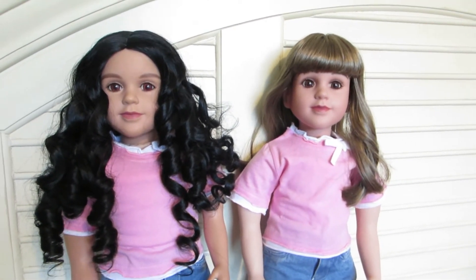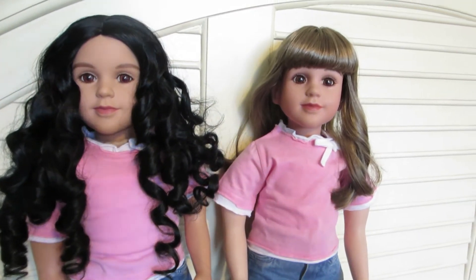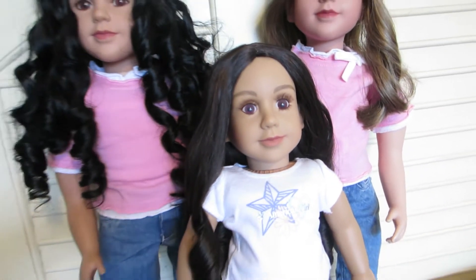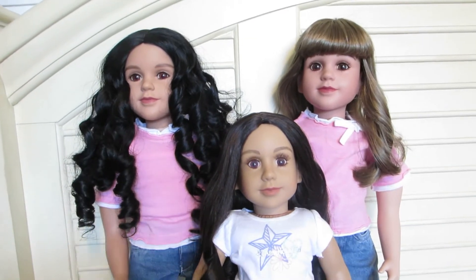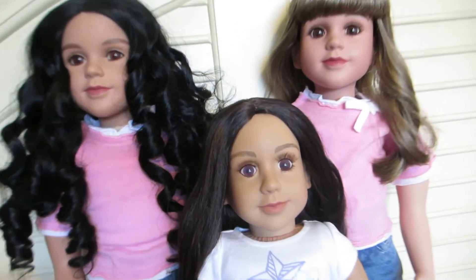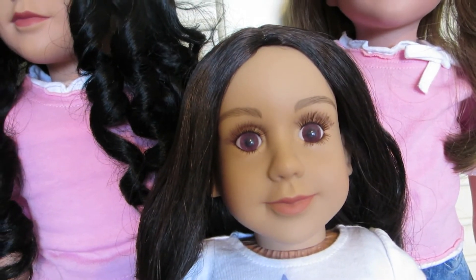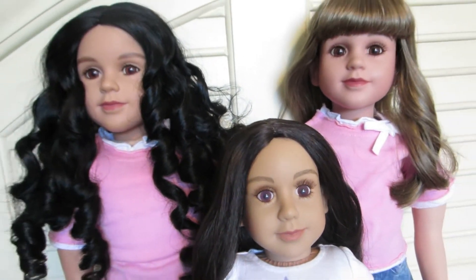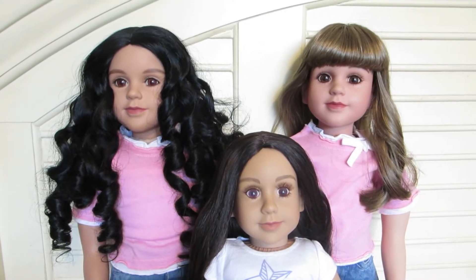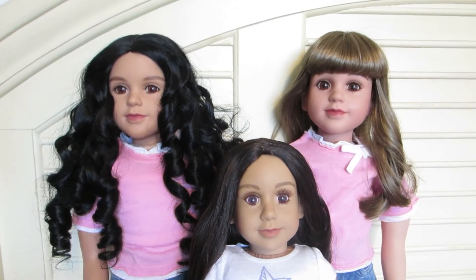The reason why I wanted the Ariel face mold is because I have the 18-inch My Twin Ariel doll and she also has the Ariel face mold. So I really wanted to get her a big sister, and now she has two.